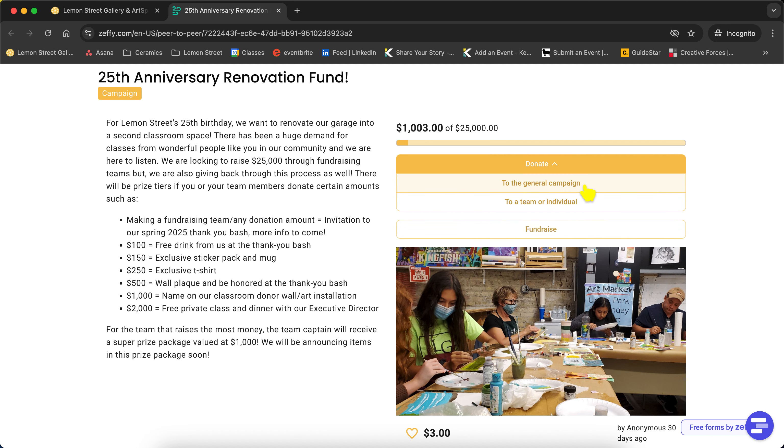If you just want to donate to the general campaign — you don't want to create a team, you just want to give us a couple bucks like this lovely person here throwing us three dollars — we greatly appreciate it. You can do that in the 'donate to general campaign' section. If someone already has a team created that you'd like to help fundraise under, you would go to 'donate to team or individual' — that's how you can contribute to those teams.